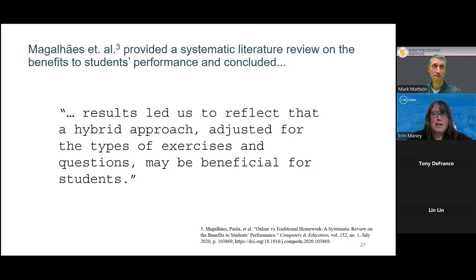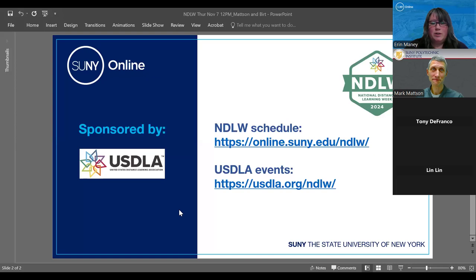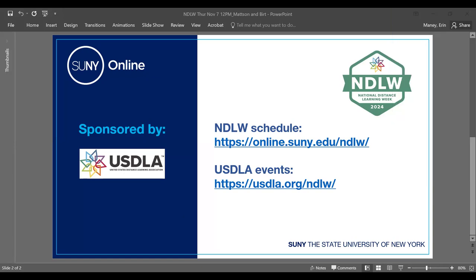Awesome, terrific. I'm going to pull up a closing slide for the purposes of our recording. The full schedule of events for distance learning week is at the first link, and recordings will be posted there throughout the week as well as on our YouTube channel. USDLA sponsors National Distance Learning Week and supports SUNY Online webinars on their website, so check that out if you're interested in other activities around the country. We do have a session coming up at one o'clock — 'Elevating Design in Your Course,' part two. I'll leave the Zoom room open, just muted, if anyone wants to stay. Thanks again.